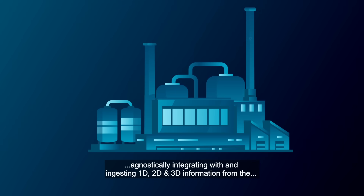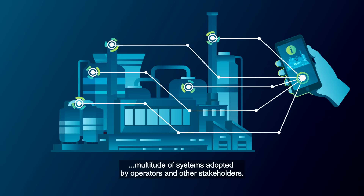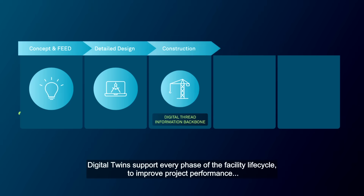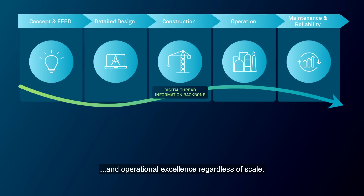They agnostically integrate with and ingest 1D, 2D, and 3D information from the multitude of systems adopted by operators and other stakeholders. Digital Twins support every phase of the facility lifecycle to improve project performance and operational excellence regardless of scale.